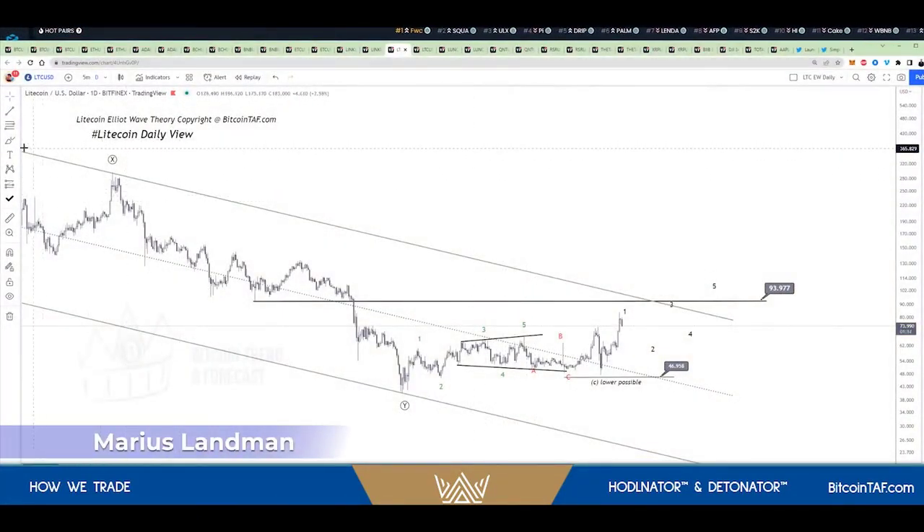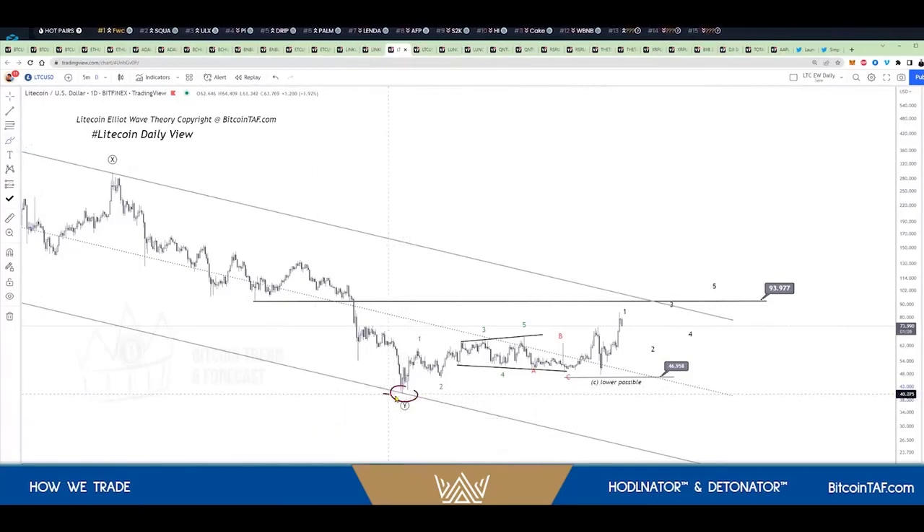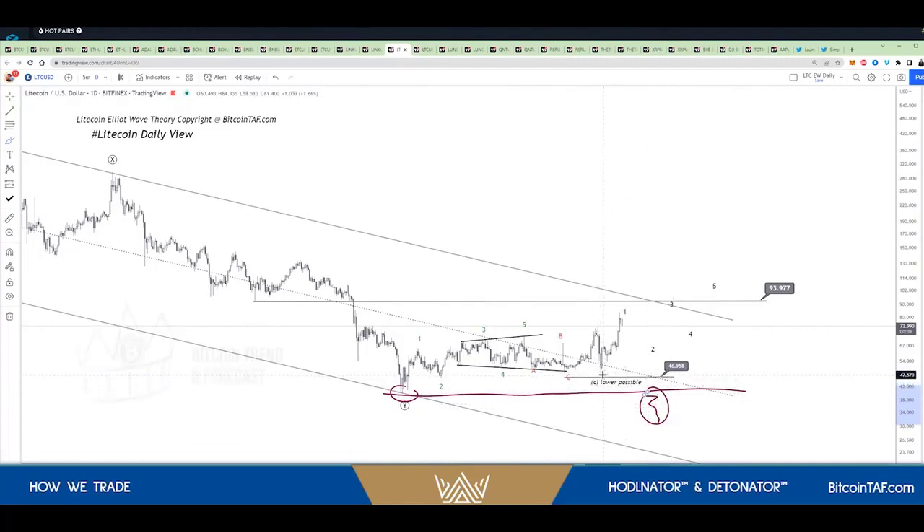When we look at Litecoin, for example, Litecoin bottomed right there on June 18th. Litecoin has not yet gone lower, so Litecoin is not trading here but Bitcoin is trading here on the bottom. As we said, Litecoin will come down here to this low — it'll do one, two, three, four, five — and hit the 93 level.